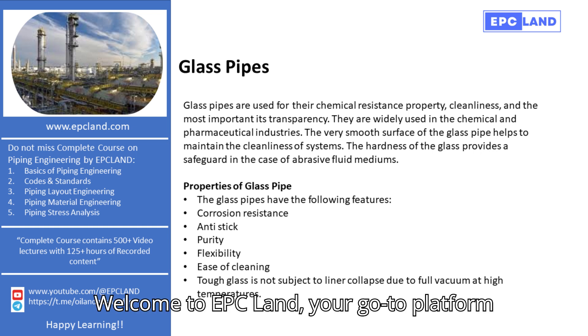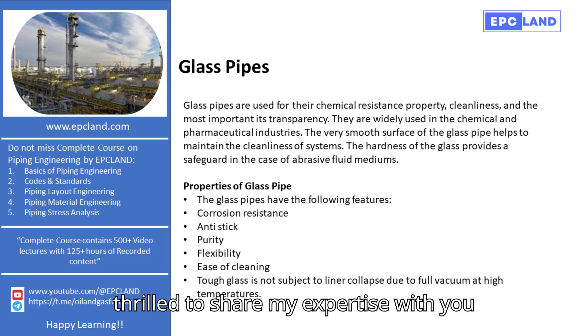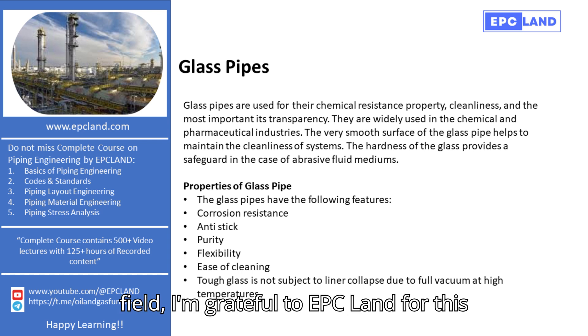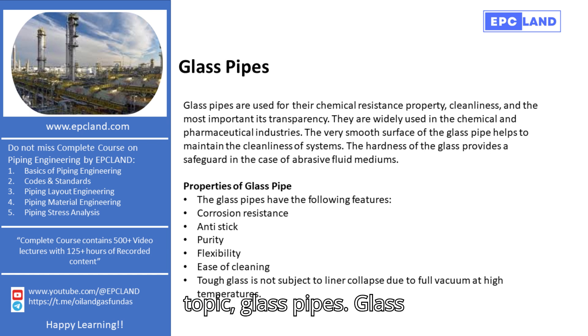Welcome to EPC Land, your go-to platform for in-depth courses on piping engineering. I'm Sonia, and I'm thrilled to share my expertise with you today. With over 20 years in the field, I'm grateful to EPC Land for this opportunity to dive into a fascinating topic: glass pipes.